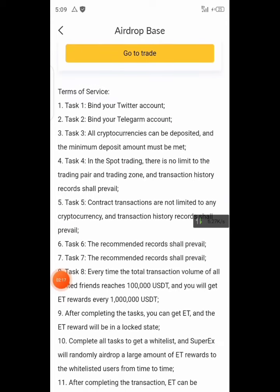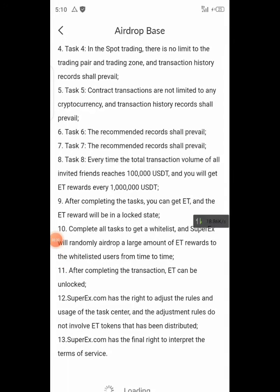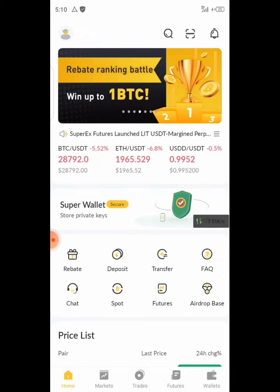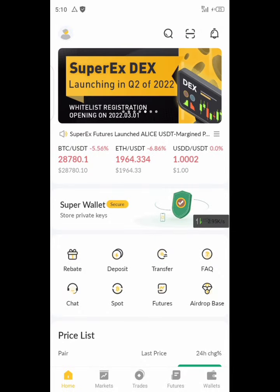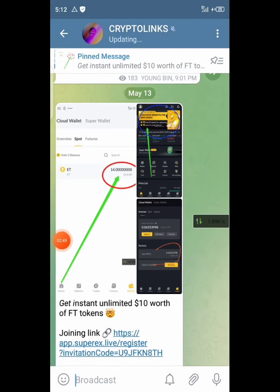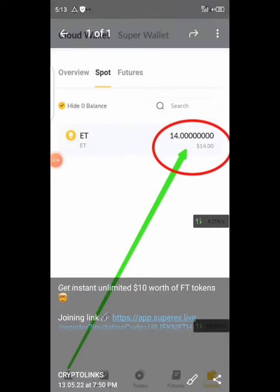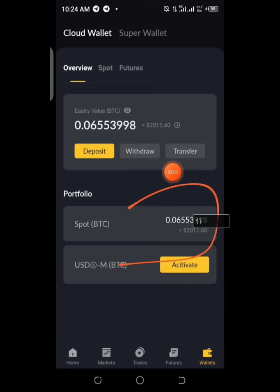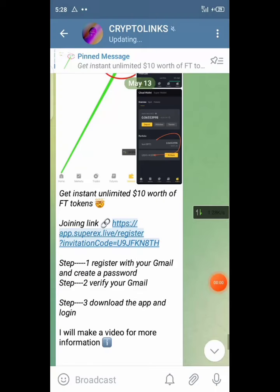My reward is 74 and locked is 74. The conditions to withdraw are: bind your Twitter account, bind your Telegram account, and complete the required tasks. You can follow all the steps to see what it's all about. The link is already inside my Telegram account, which you can find in the description. My main account got over two thousand dollars, so this is the unlimited trick.